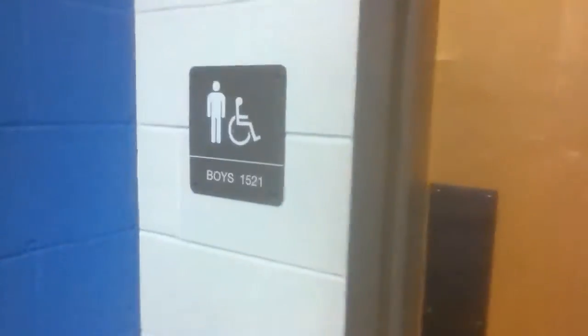This is the bathroom I switched to. I'm probably going to use this bathroom unless it's locked, otherwise I'll use it more often.